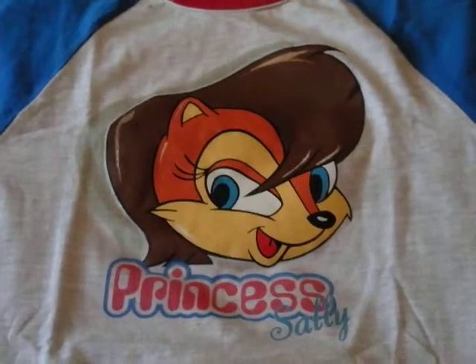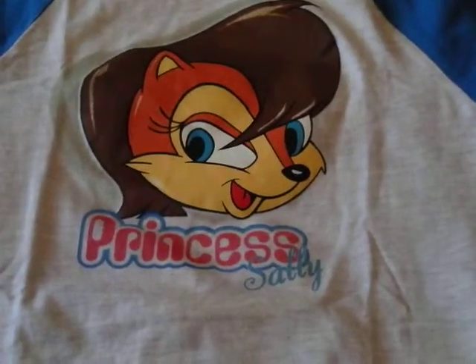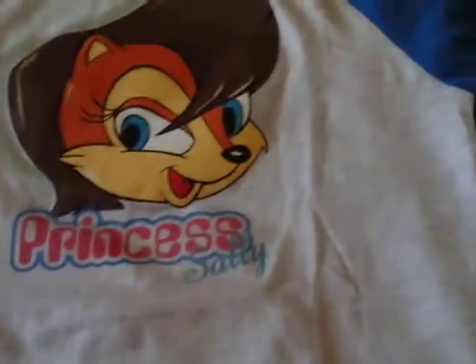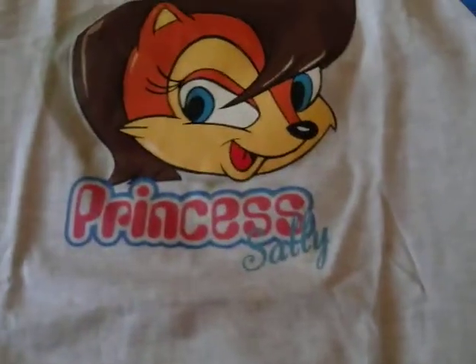Hi, this is Orange Hedgehog 2012 and today I'm going to be doing a review on this pretty awesome Sega World Sydney Princess Sally t-shirt. This is a child's extra small t-shirt that I got recently from Australia and yeah, it's a pretty awesome shirt.